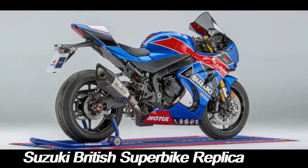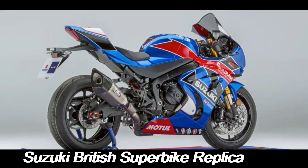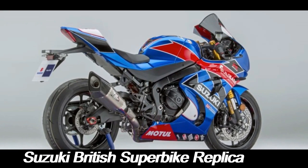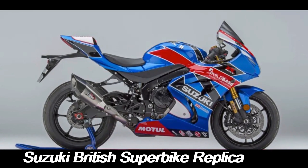One of the key appeals of the Suzuki British Superbike replica is its exclusivity. These motorcycles are often produced in limited numbers, making them highly sought after by collectors and enthusiasts. They typically come with special features that set them apart from standard production models, including numbered plaques, unique badging, and certificates of authenticity.